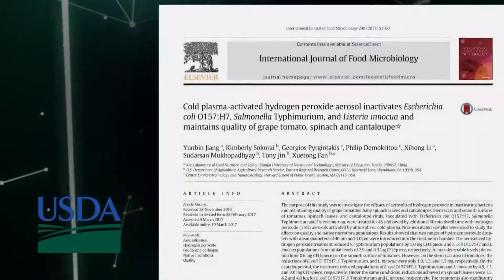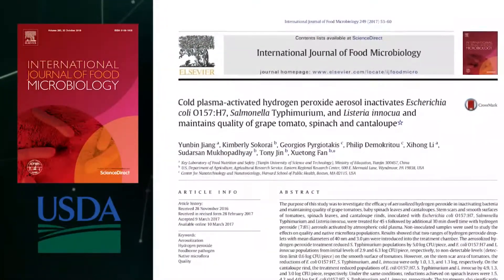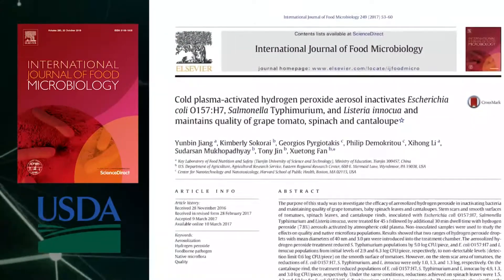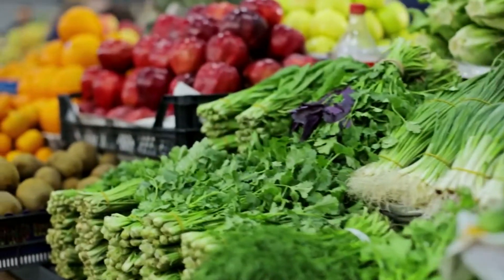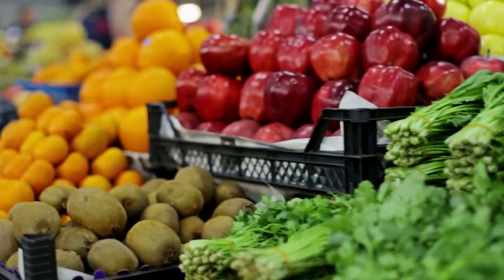Partnering with the USDA for a study published in the International Journal of Food Microbiology, Steramist solution inactivated E. coli, Salmonella, and Listeria, enhancing the microbial safety of fresh fruits and vegetables while maintaining their quality.